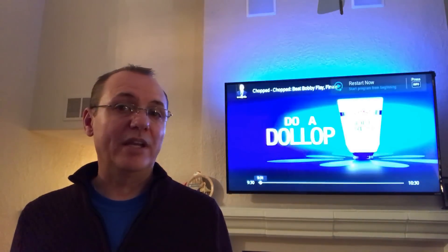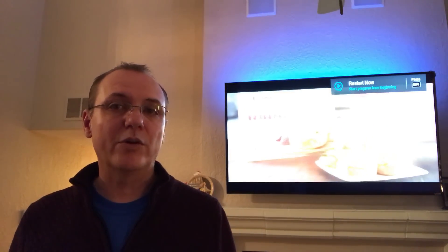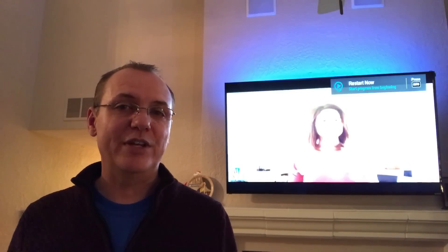'Alexa, tell Harmony channel up.' So we can either use the favorite channels we pre-programmed, or we can use channel up and channel down — this makes channel surfing a breeze. 'Alexa, tell Harmony to unmute the TV.' And there you go. We now have full control through voice Alexa using the Harmony Hub, and we've got full control over the television.